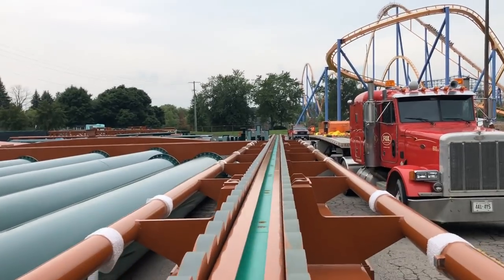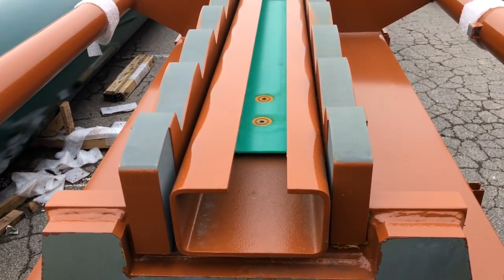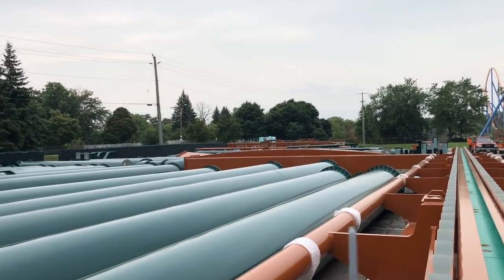Alright, we have another construction update. It's a weekday, there's a construction update every weekday. Let's get into it.